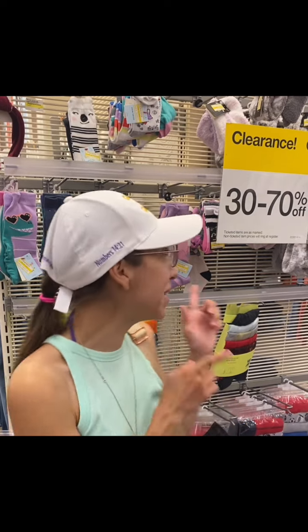Hey guys, I'm in Target for the weekly deals. This week we still have an extra 20% off the clearance items, so it's a great week to get to Target. We also have the household promotion, which is my favorite, so let's go.